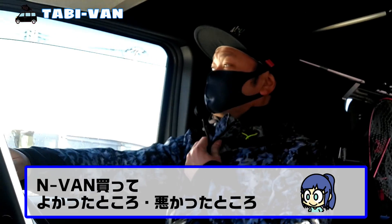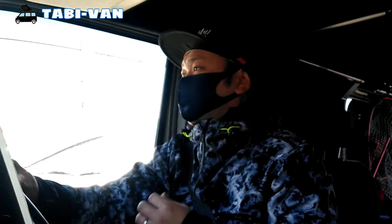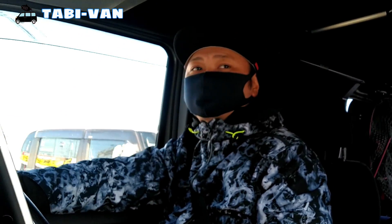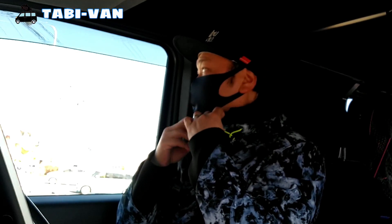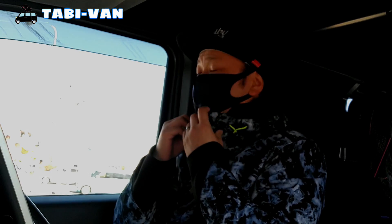皆さん、旅ます2号です。N-VANを購入して約3ヶ月が経ちましたが、今回は「N-VAN買って良かったところ、悪かったところ」というテーマでお届けしたいと思います。私、旅ます2号が1号にインタビューする形式でお届けします。それではどうぞご覧ください。